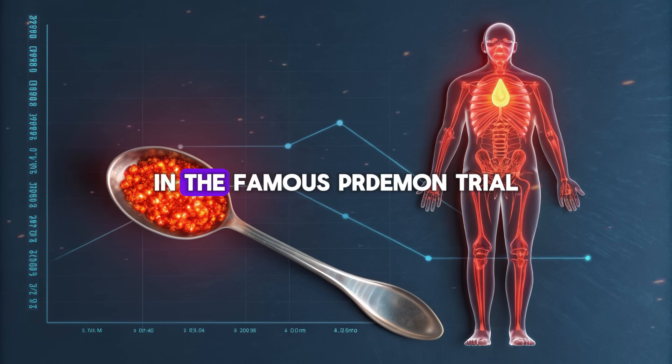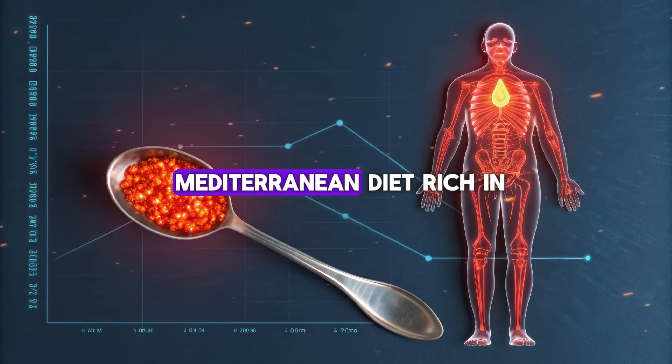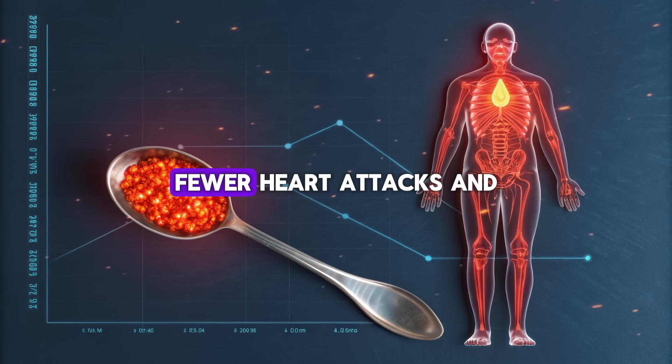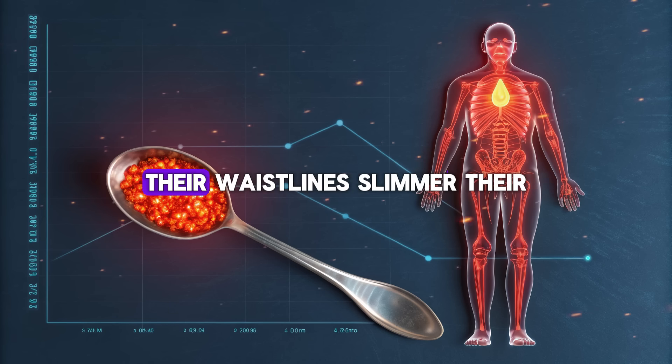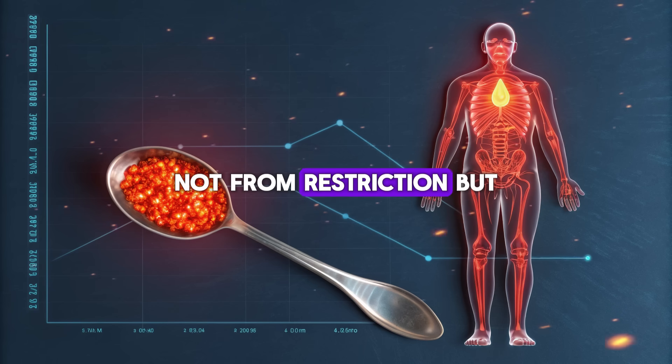The evidence doesn't stop there. In the famous PREDIMED trial, a massive study involving over 7,000 participants, those who consumed a Mediterranean diet rich in extra virgin olive oil had lower levels of visceral fat, fewer heart attacks, and longer lifespans. Their bodies became more resilient, their waistlines slimmer, their health markers stronger — not from restriction, but from activation.